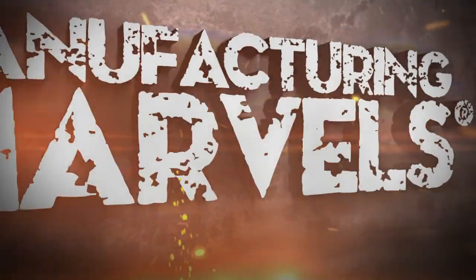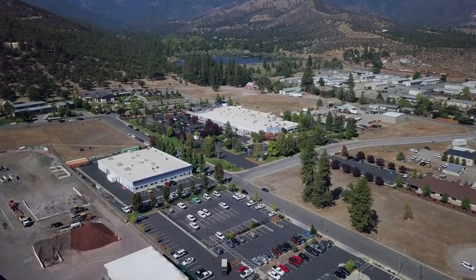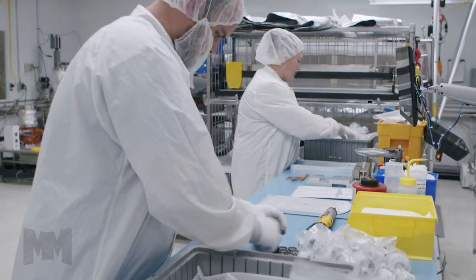Hi, this is John Chrysler. Welcome to Manufacturing Marvels. Today we are in Wairica, California with NorCal Products, a premier source of high vacuum components for industry and research for over 60 years.